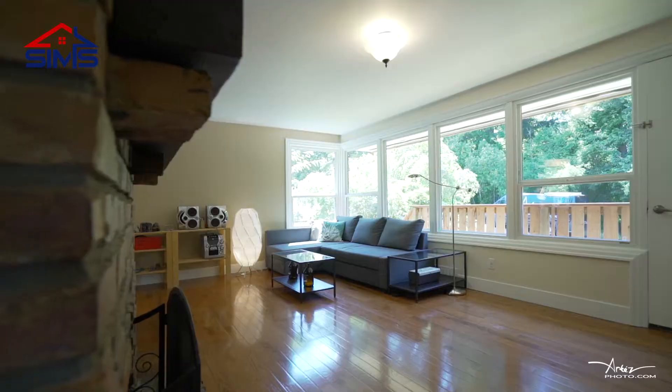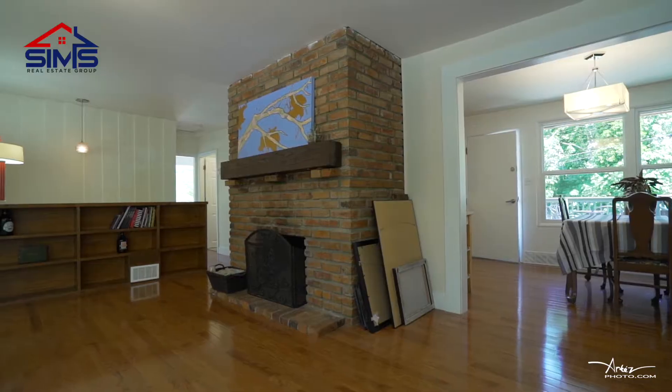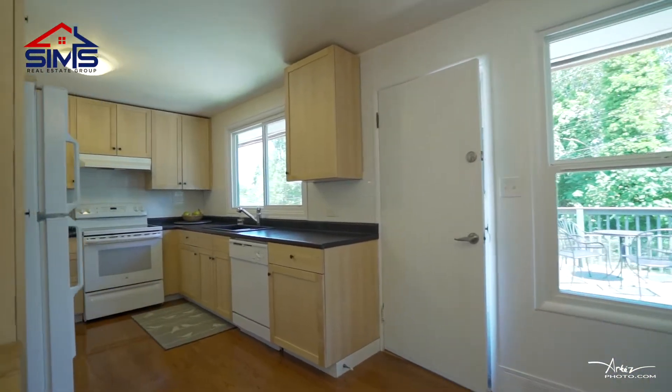When you walk in, you'll be greeted by an open-concept living room, a gorgeous brick fireplace, hardwood floors, and an updated kitchen with a formal dining room.